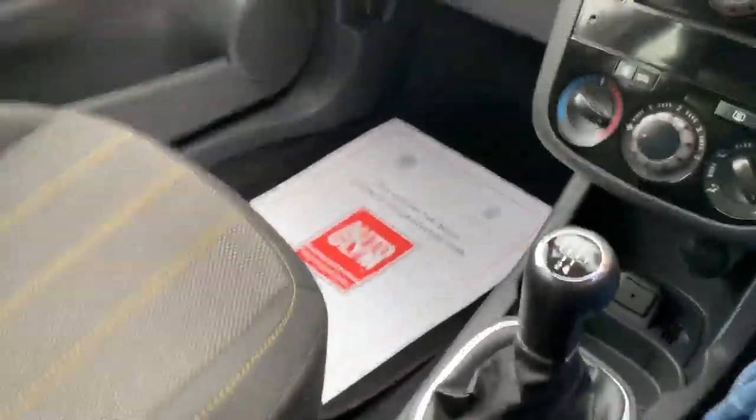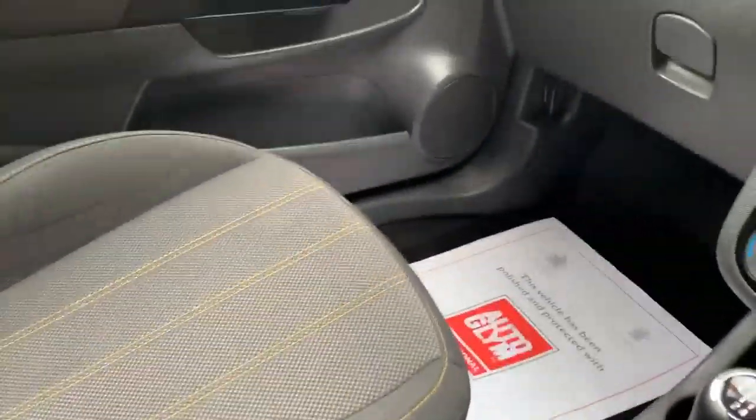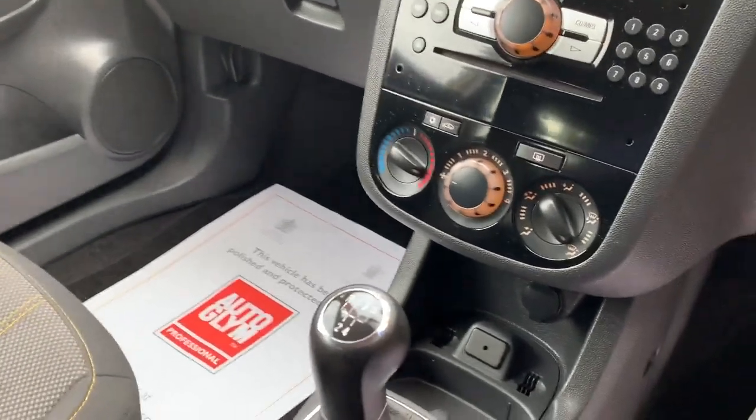Full service history — we've just serviced it. So you shouldn't have anything to pay with the car for the next 12 months.